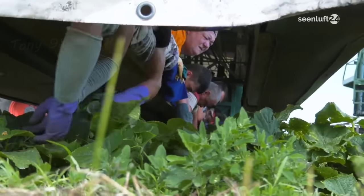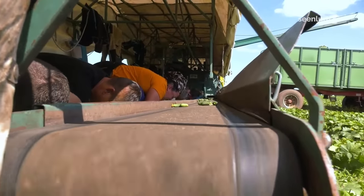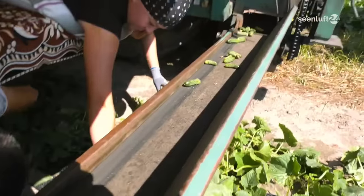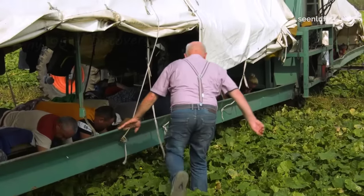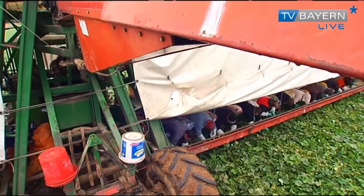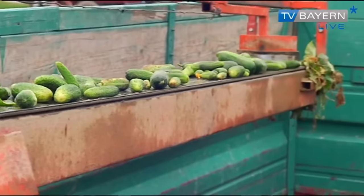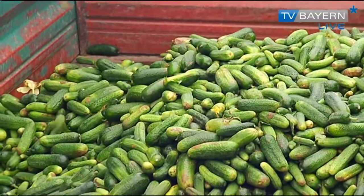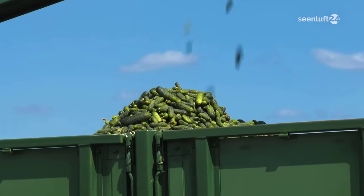Millions of cucumbers, after picking, will be transferred to the truck's trunk thanks to the conveyor system. Currently, in Germany, there are about 6,000 acres of agricultural land used for cucumber cultivation, and the annual yield is about 261,000 tons. Of which, Bavaria is the state that accounts for 35% of the country's cucumber production.